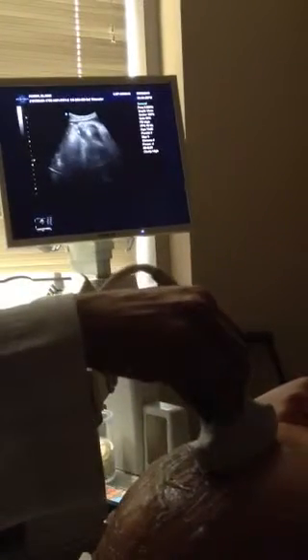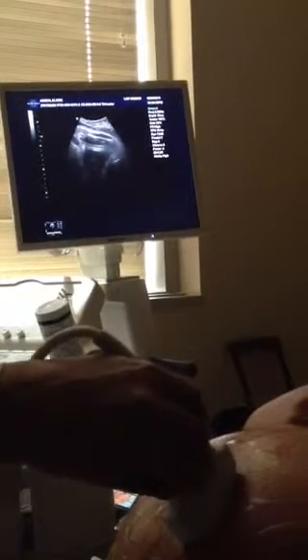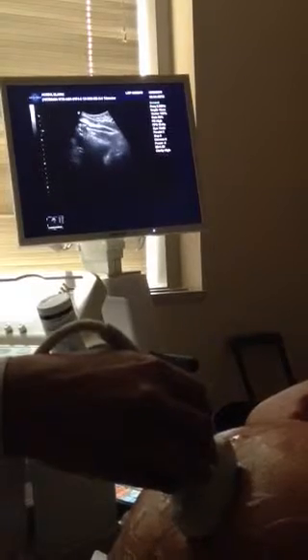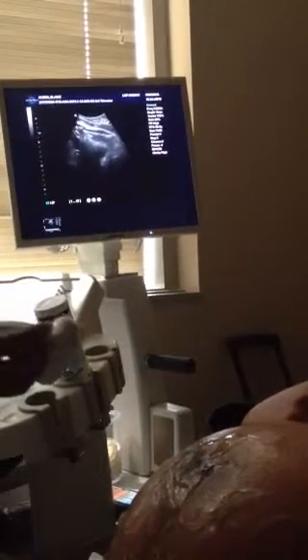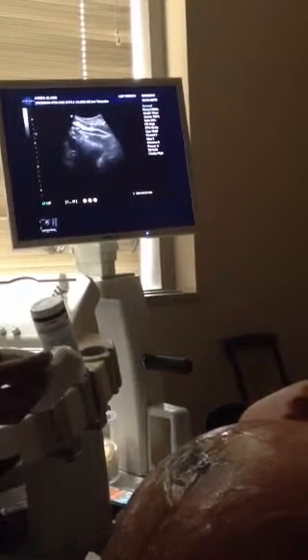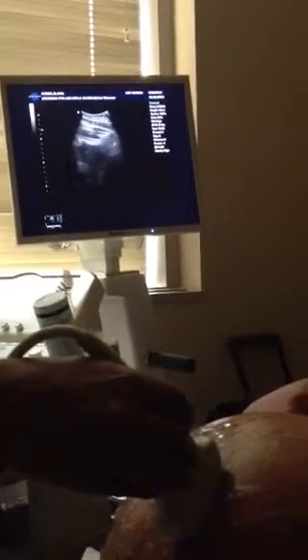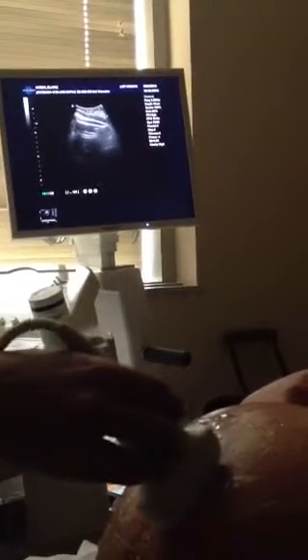That's her feet. Here are her legs — here's one. This is between her legs right here. Okay, and this is one thigh bone. Oh yeah. There's a female — there's a female. That's her thigh.